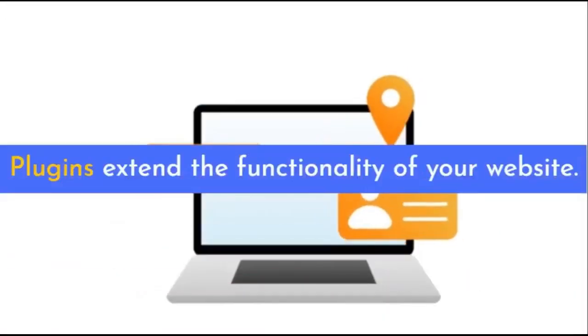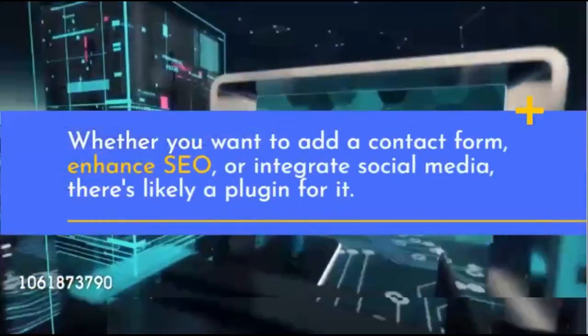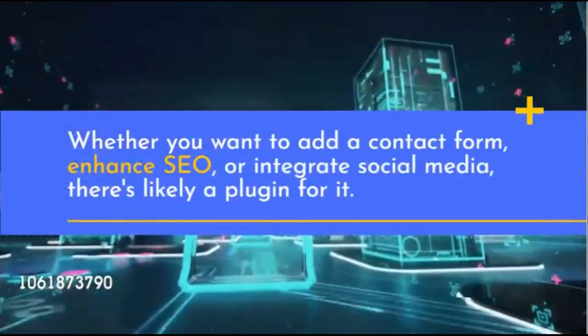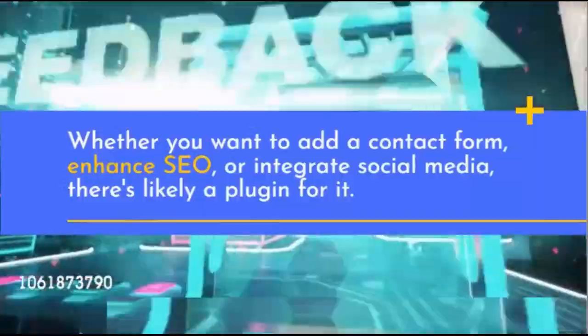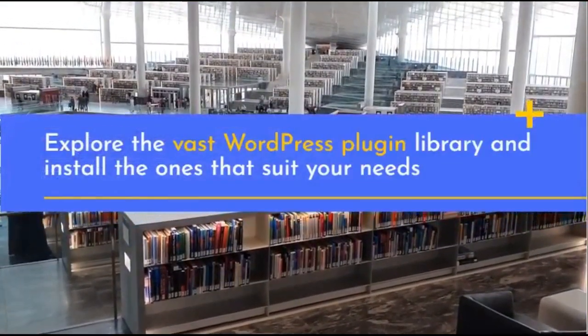Plugins extend the functionality of your website. Whether you want to add a contact form, enhance SEO, or integrate social media, there's likely a plugin for it. Explore the vast WordPress plugin library and install the ones that suit your needs.